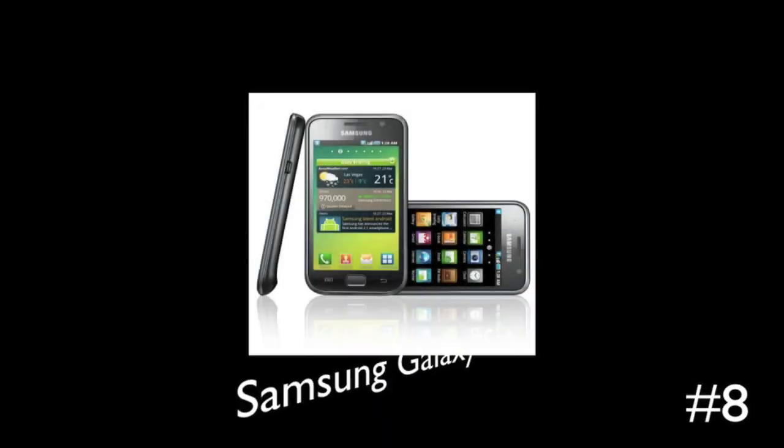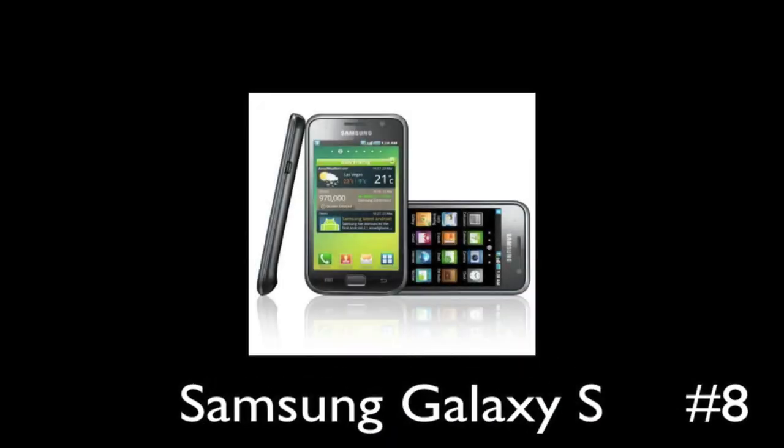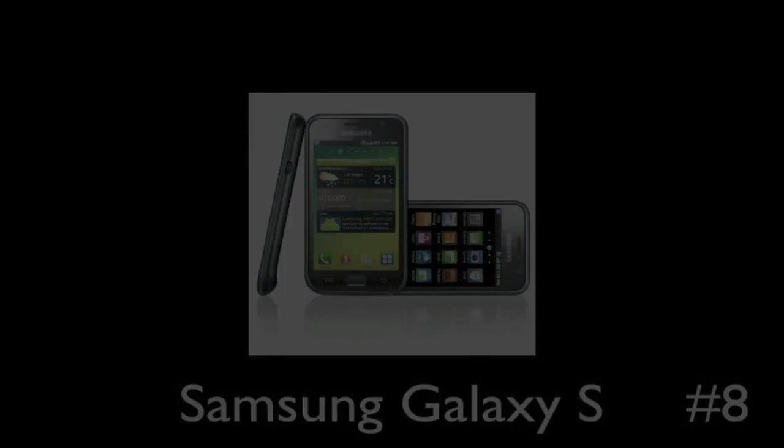Coming in at the number 8 spot is the Samsung Galaxy S. Now this phone comes with a number of carriers. It has a very awesome screen — very bright and easy to see. This phone just looks really cool and it is number 8 on my list.